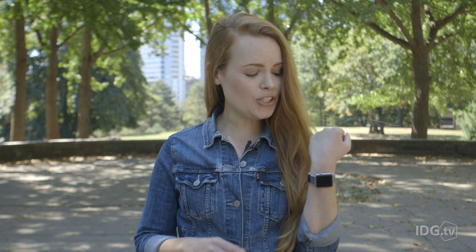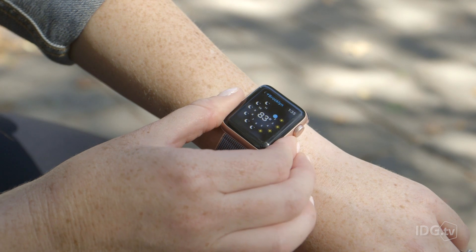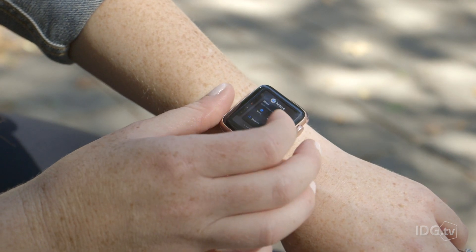The Apple Watch is just a year or two away from being perfect if Apple's second-generation model is any indication. The Apple Watch Series 2 looks identical to the original version, but it's faster, brighter, and more fitness-oriented.